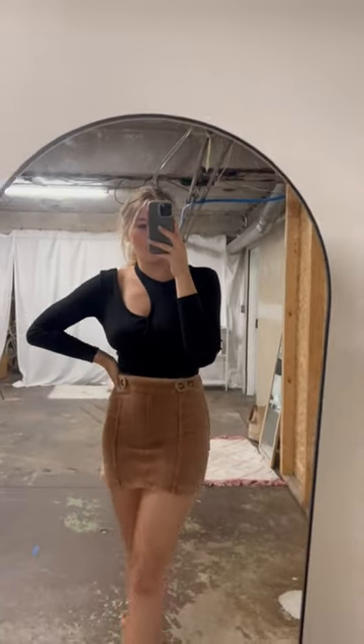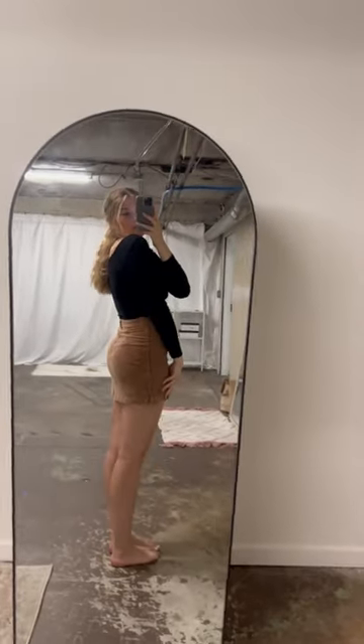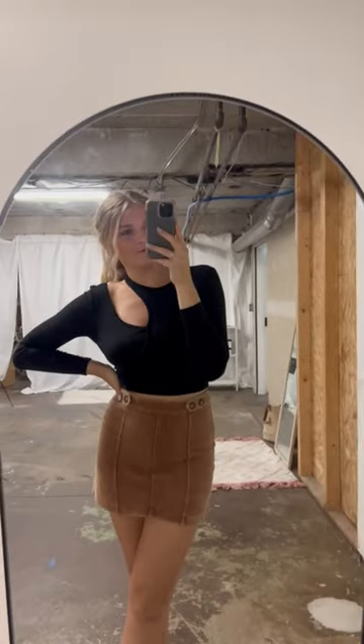I am wearing a size small. I am 5'9", so it kind of sits right above my thighs — it is a little short on me, but it is true to size. Super cute.